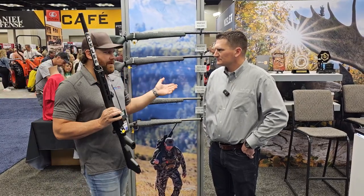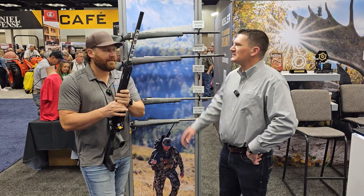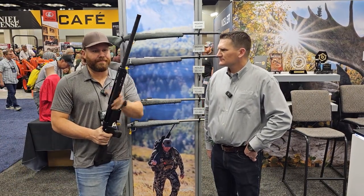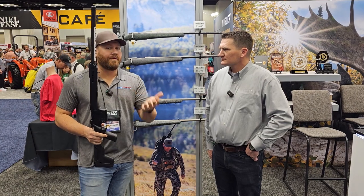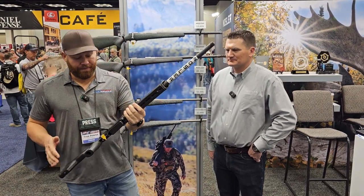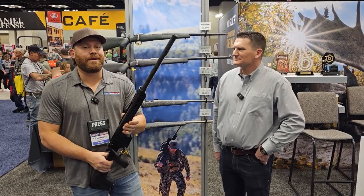Did you already tell them the MSRP? The MSRP is $5,395. So pretty awesome rifle — Nosler, can't go wrong. For more information you can go to Nosler.com. And we'll be getting one of these in for review at Guns America, so watch for it there, and make sure you like and subscribe to the channel.